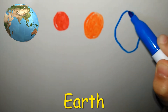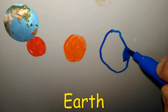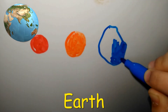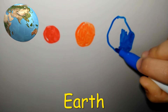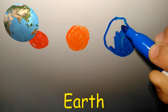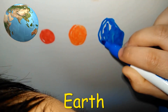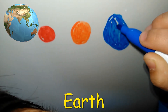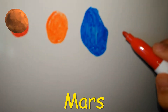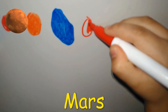We live on Earth. This is Venus. This is Mars.